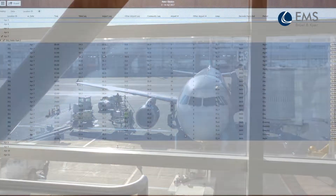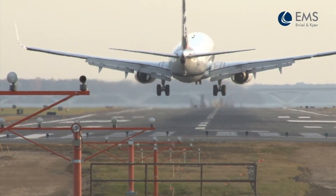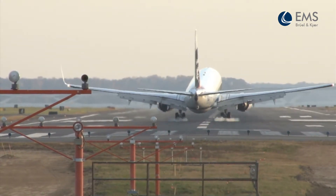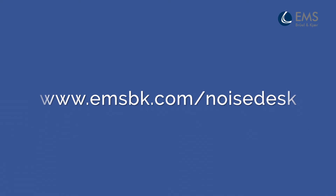NoiseDesk is based on our ANOM's noise management platform. It employs international standards and best practices that incorporate more than 40 years experience in noise management at over 250 airports worldwide. Discover how NoiseDesk can help your airport by contacting us today.